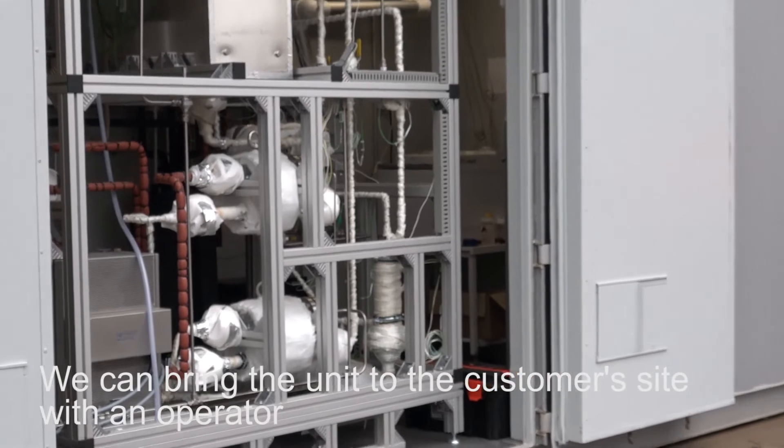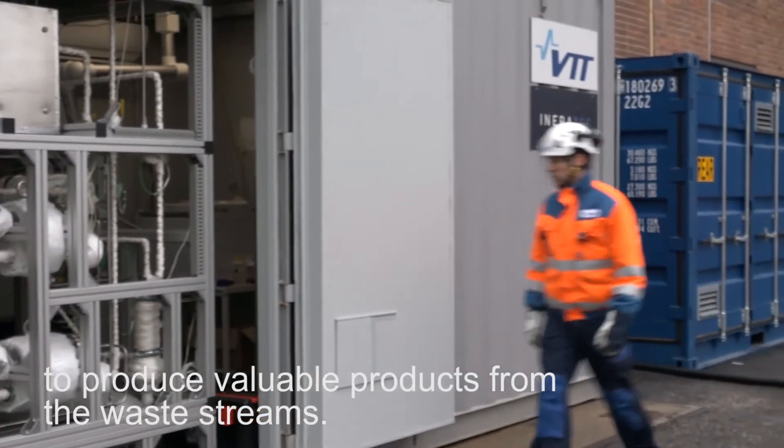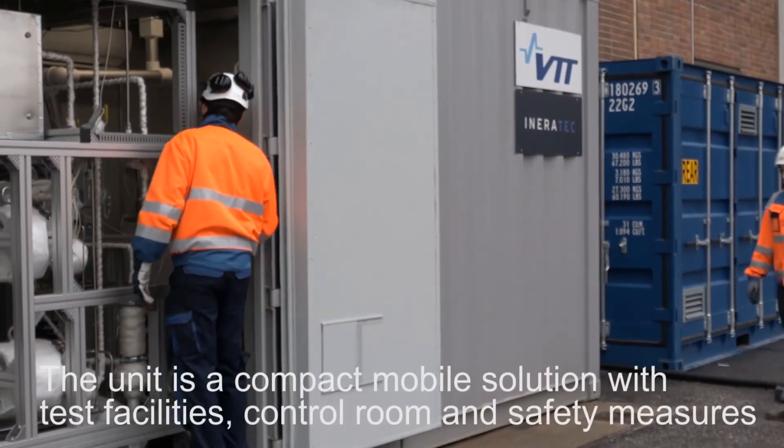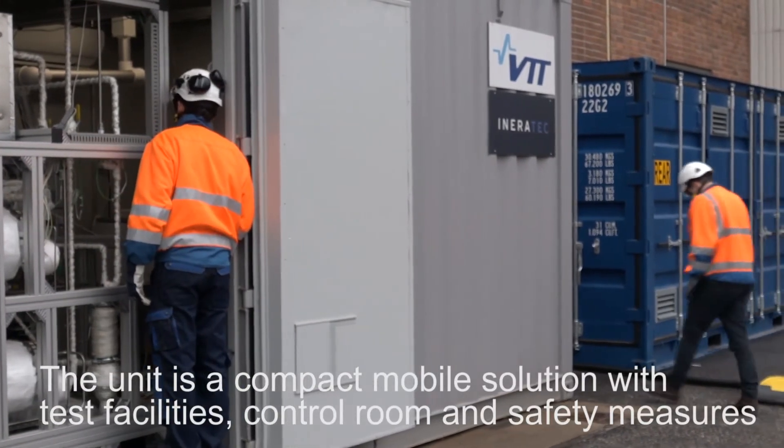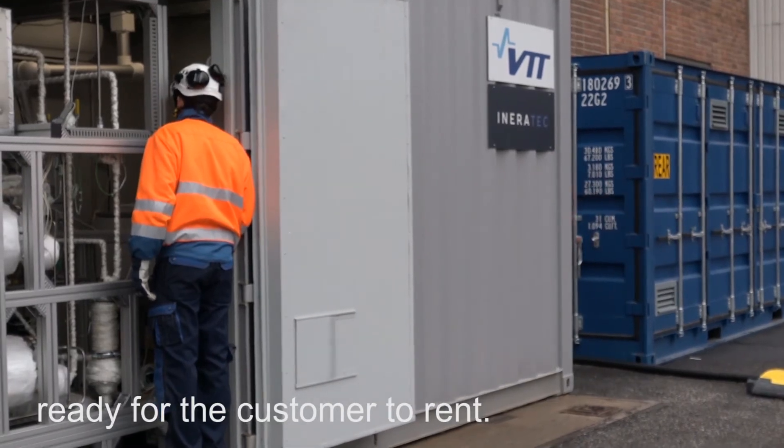We can bring the unit to the customer site with an operator to produce valuable products from the waste streams. The unit is a compact mobile solution with test facilities, control room and safety measures ready for the customer to rent.